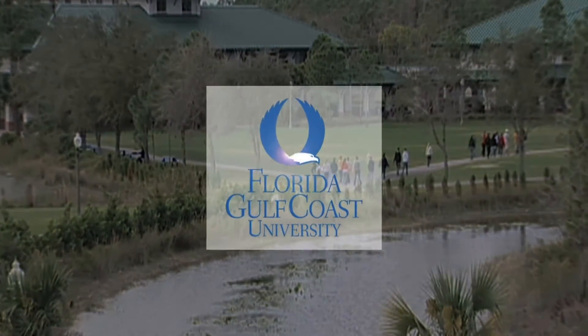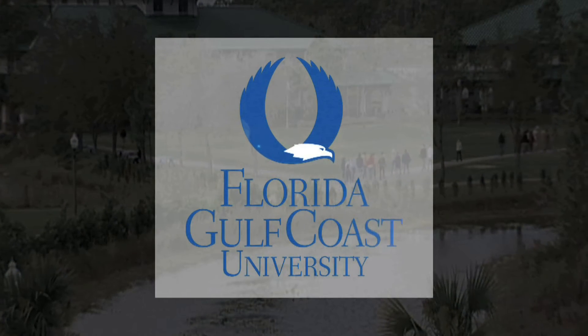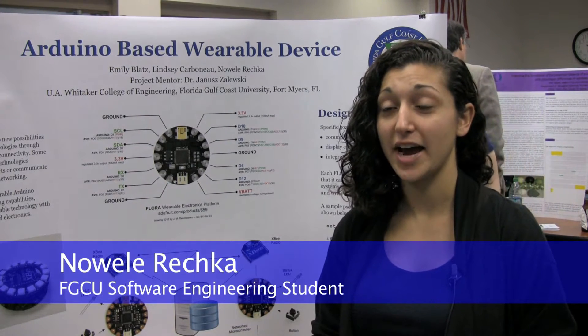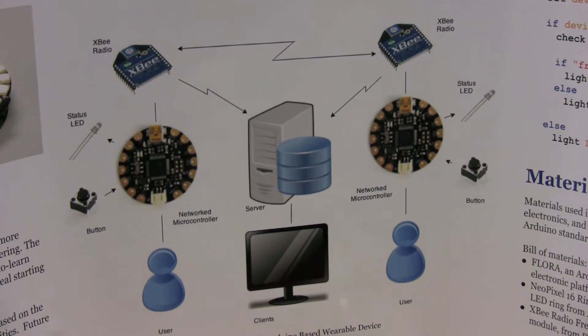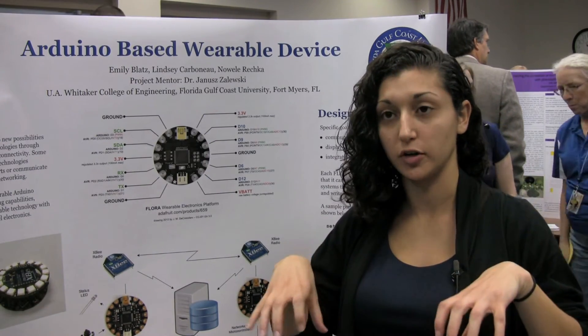This is Florida Gulf Coast University. I'm Noelle Rechka, a software engineering major with a CIS minor. We develop software for these little microcontrollers so that they can communicate with each other through radio. They send each other different colored lights for their own personal software.